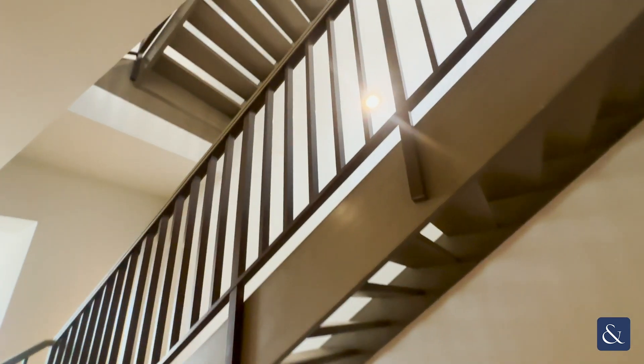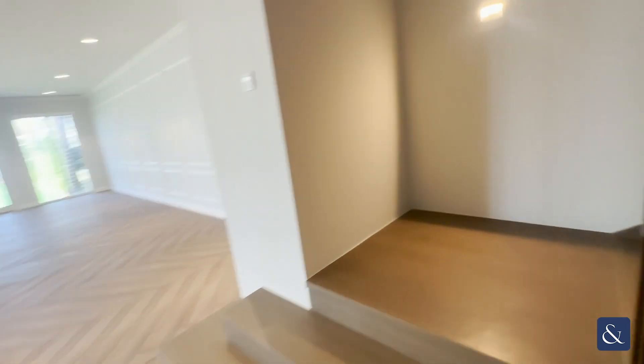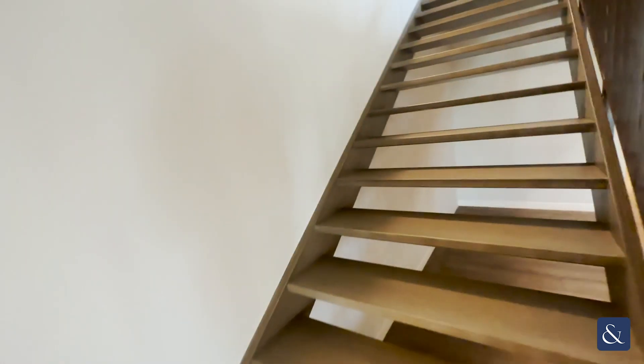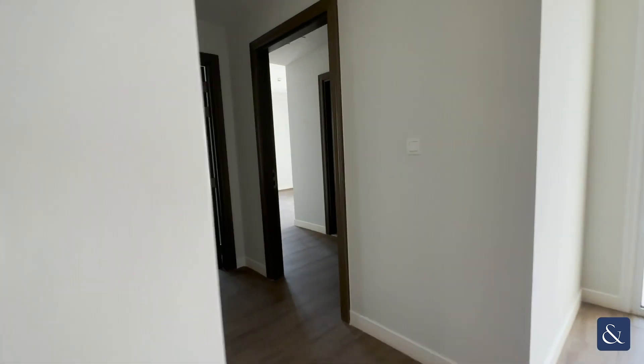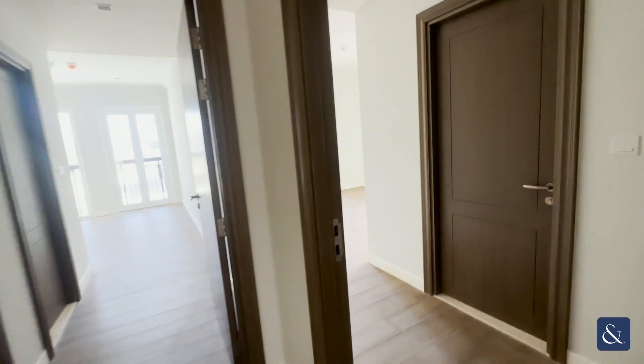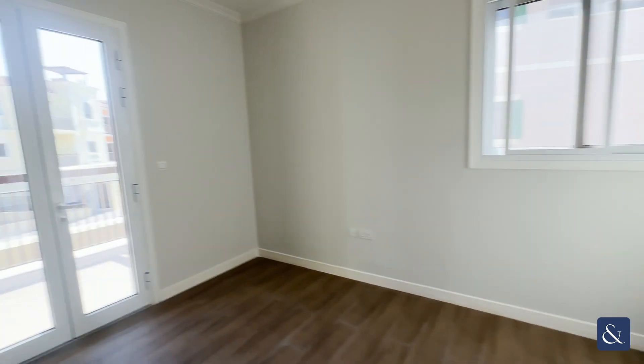As you can see, there are a lot of stairs in this apartment, so the elevators do come in handy. As we reach the upper level, to my left we have two of our bedrooms with a balcony and extra storage space.